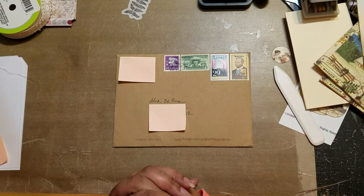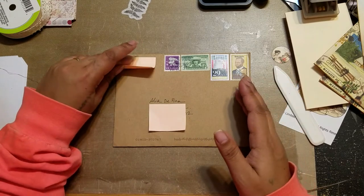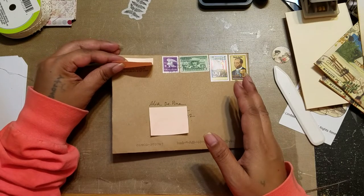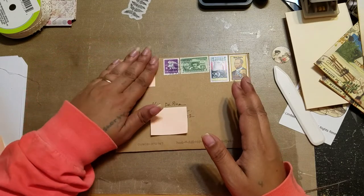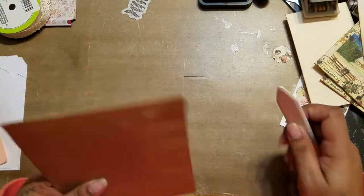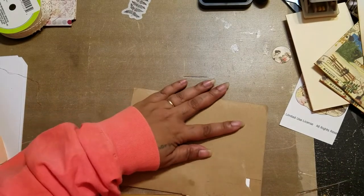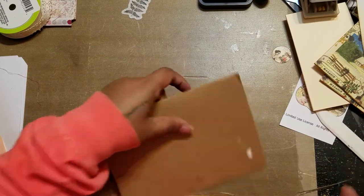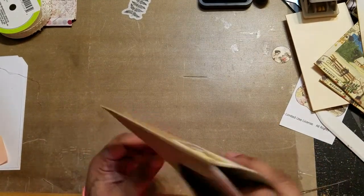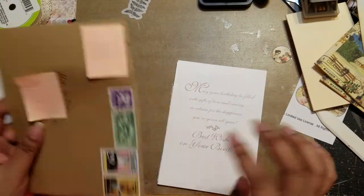So I have this order from — I always have to peek because I always get it wrong — it's Lillian Mary on Etsy. I don't know why I always call it something else, but it's Lillian Mary. I ordered some trading cards from her. These are actually not for junk journals; this is for me — well, it's for my personal junk journal, and you'll see why in a minute.